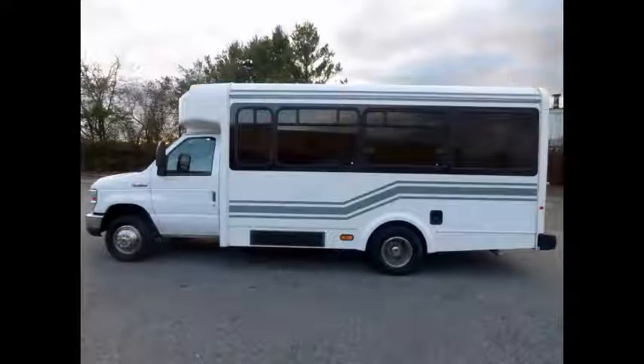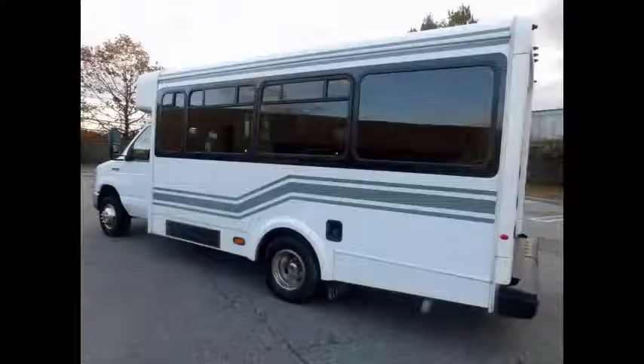The bus is in great condition and has been thoroughly reconditioned, checked, and road tested. This bus is very clean, fully equipped, and is ready for use.